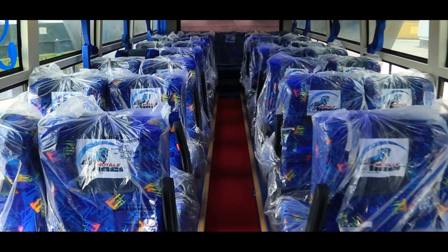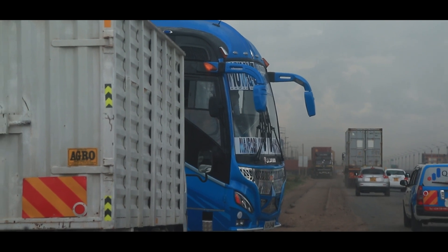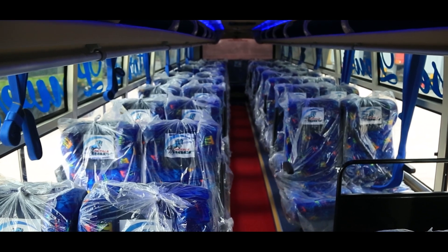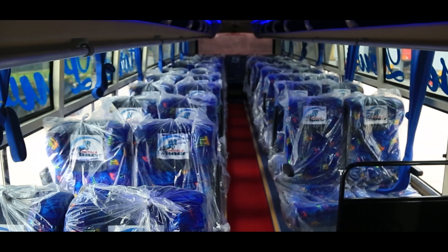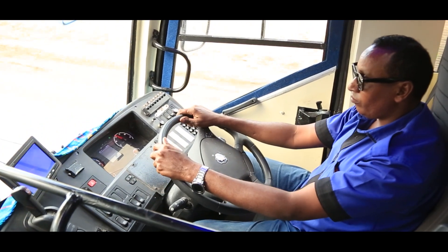This bus is built by LSHS LabSing. It is a 50-capacity bus — in other words, it seats 50. It is also a 2x2 layout, meaning two seats on this side and two seats on the other side.